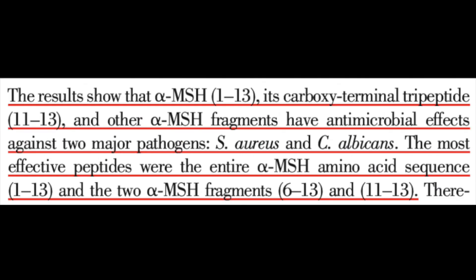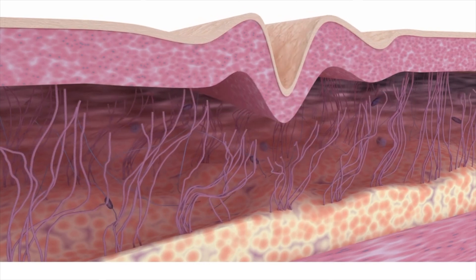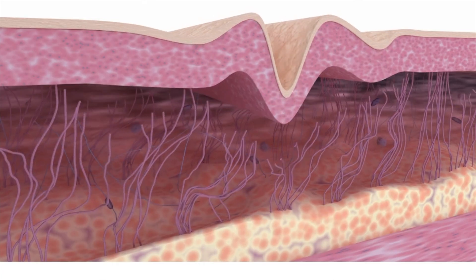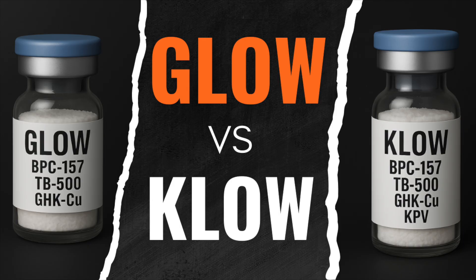But the GI data isn't the full story. KPV has been studied for antimicrobial and wound healing effects, with findings that it can inhibit staph and candida growth, improve corneal healing in rabbits, reduce mucositis from chemotherapy, and support healing of MRSA wounds in rodents. More recent work has looked at its role in protecting skin cells exposed to airborne toxins, and once again the same anti-inflammatory signature shows up: NF-kappa-B and MAPK inhibition, alongside less oxidative damage and better cell survival.